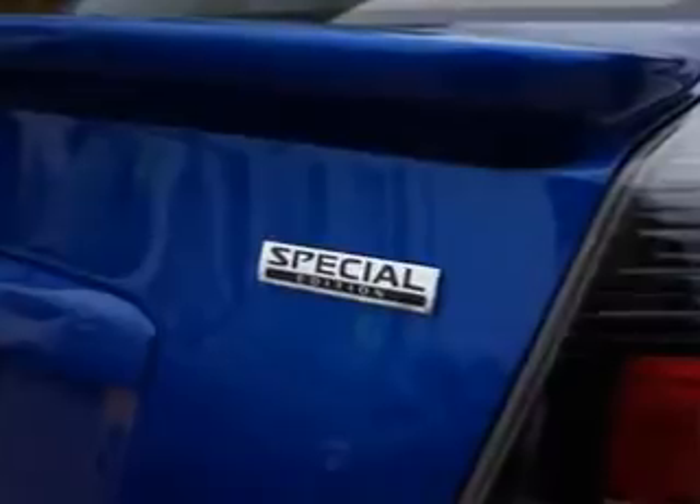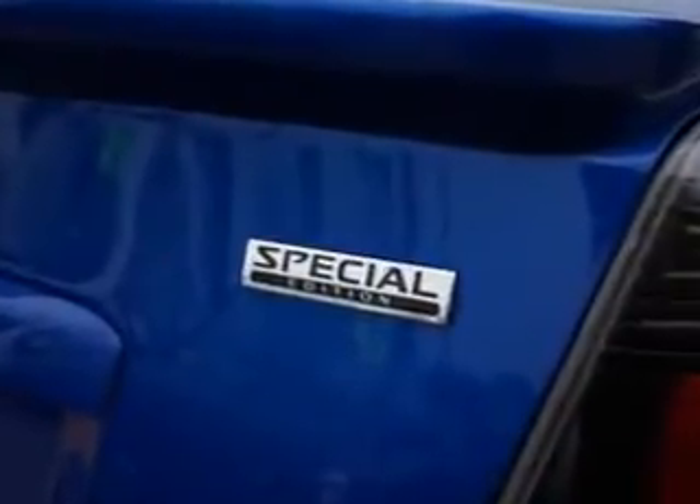Rear spoiler, vanity mirrors dual, tail and brake lights, LED rear center brake light, and much more.